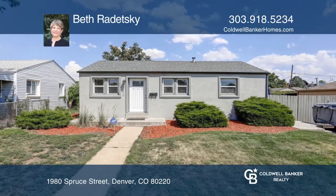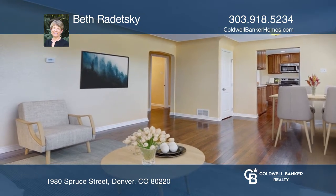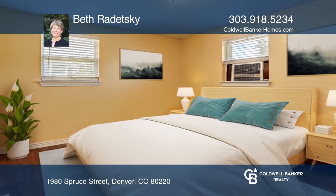This conveniently located, adorable home is like a cottage in the city. The newer kitchen outdoes itself along with hardwood floors throughout, two bedrooms with box air conditioners, two bathrooms, and a spacious living room.